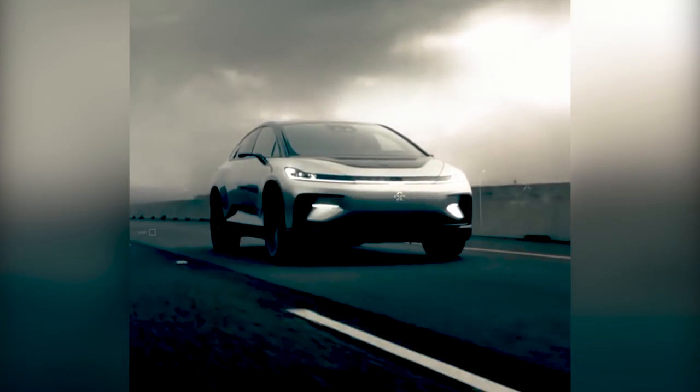So obviously I'm a huge fan of Elon, but I want to know — you guys tell me in the comments: what would you rather have, the Tesla with Elon, or the car of the future, the Faraday Future, with 1050 horsepower?